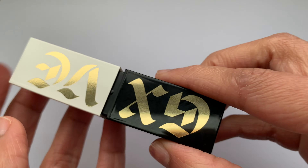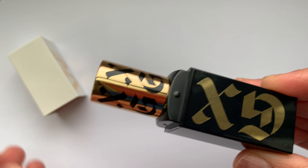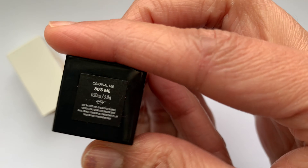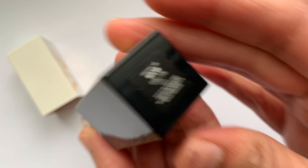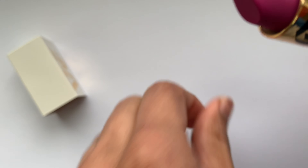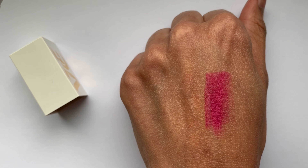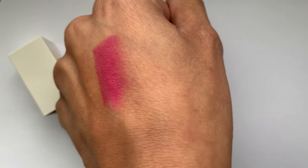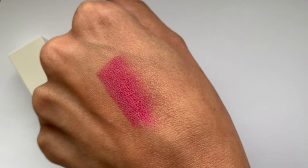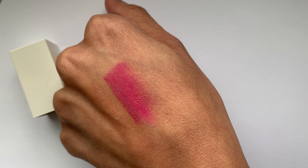Now the products that I have tried — I'll first talk about the lipsticks. I have two different shades in the same formula, which is their satin matte lipstick formula. I really love both the shades that I have: the shade Lovable Me and the shade 80s Me. The line of lipsticks is called Original Me and the packaging is quite pretty as well.